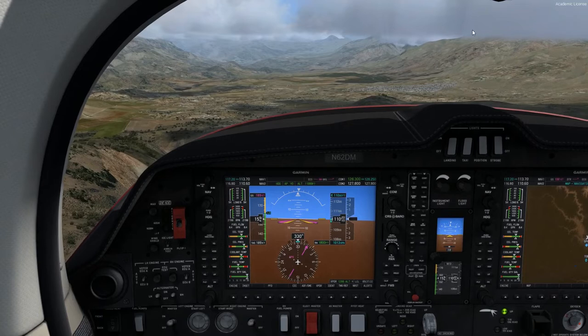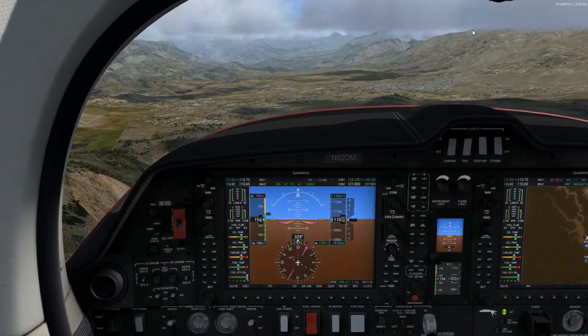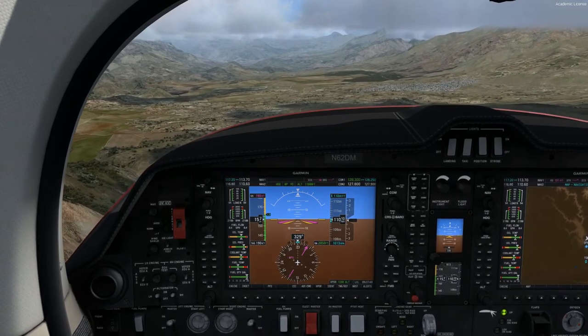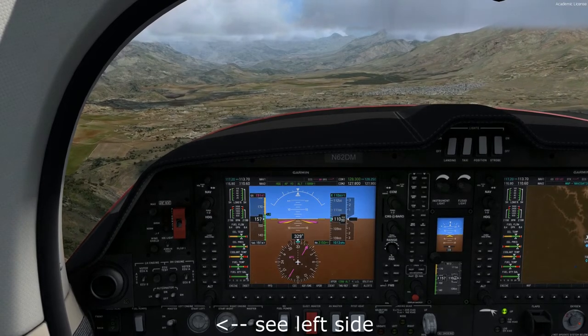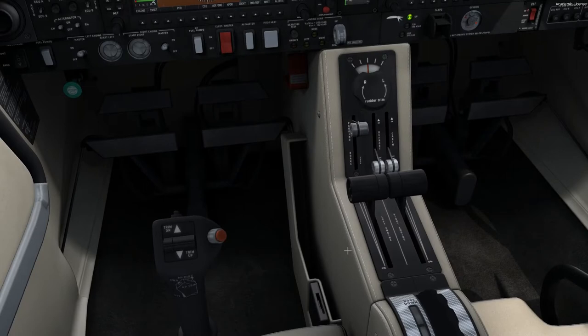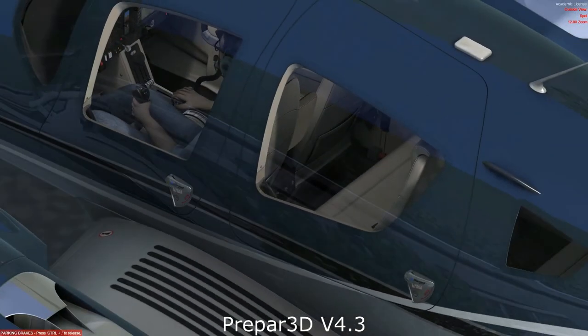The DA-62 is equipped with a full-featured digital engine management — a FADEC. Diamond calls it an ECU, engine control unit. For normal operation regarding the engines and props, there is only one control the pilot has to operate: the power lever.